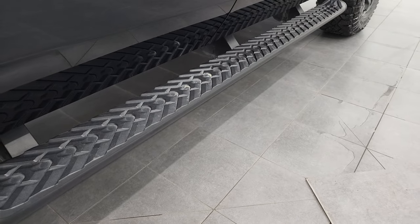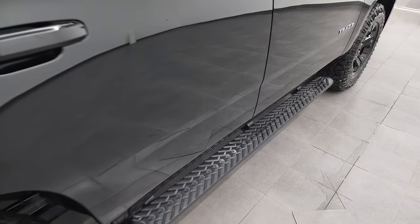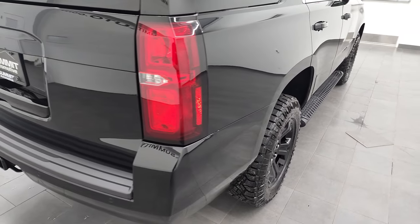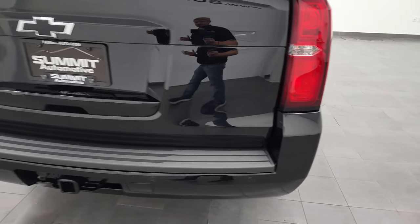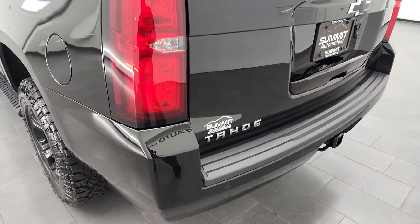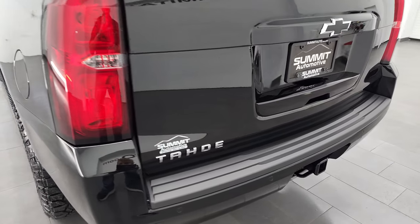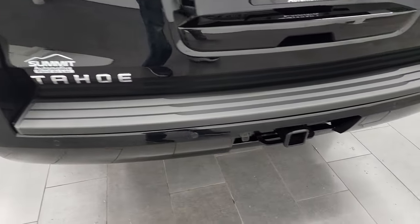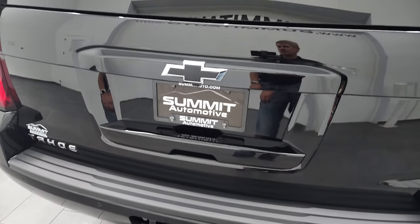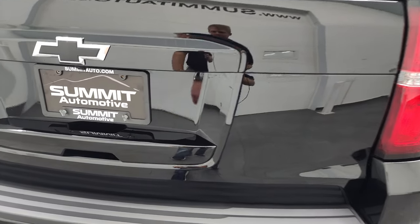It does come with the factory painted black step bars. I'm not sure, but this might be a midnight edition LS — everything's blacked out with the rims, bow ties, black step bars, door handles, and the mirrors. It does have the backup parking sensors, full towing package which includes the receiver hitch and seven-pin wiring, and the rear gate is in nice shape as well.